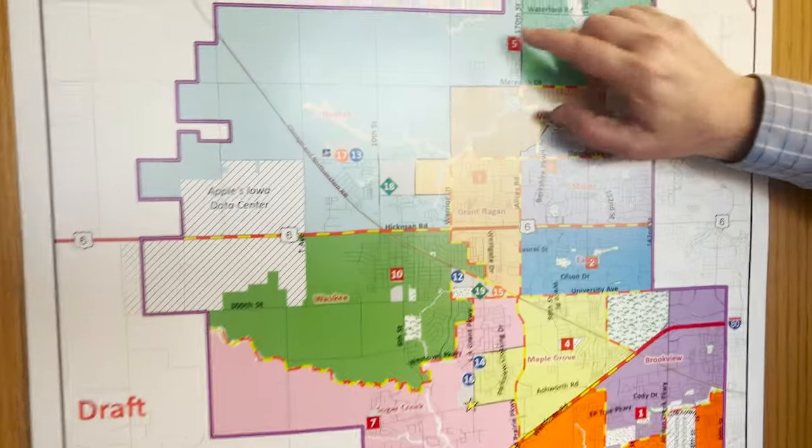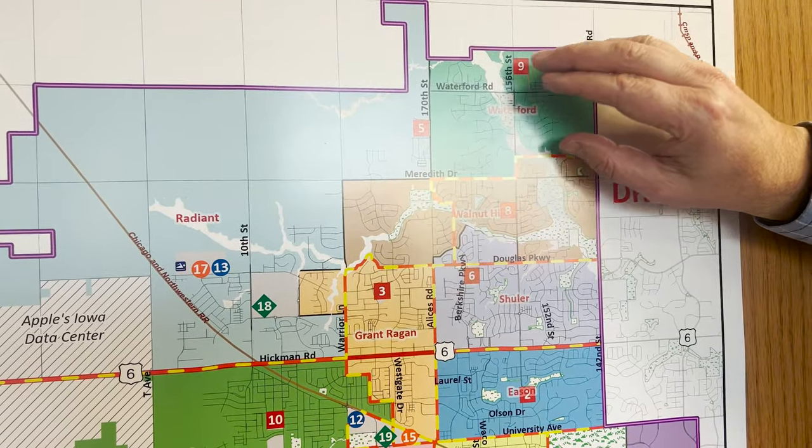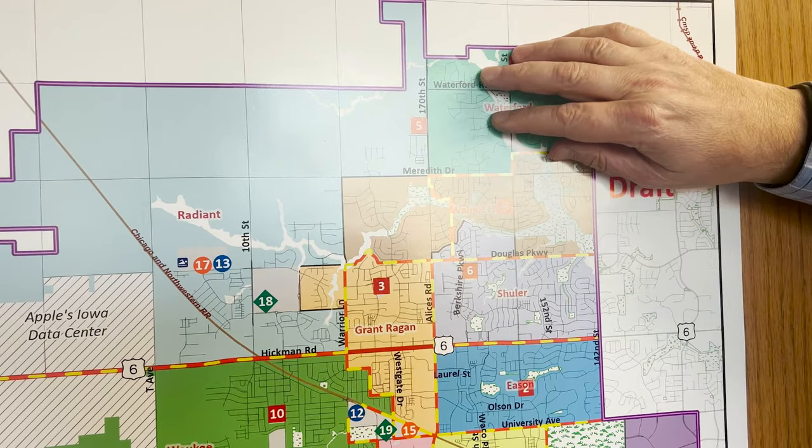The first one is Radiant is at capacity. So we are actually adding our 11th elementary, and that's Waterfree Elementary, right here.